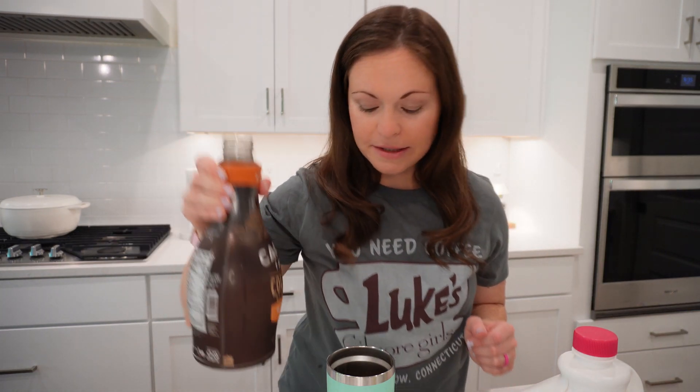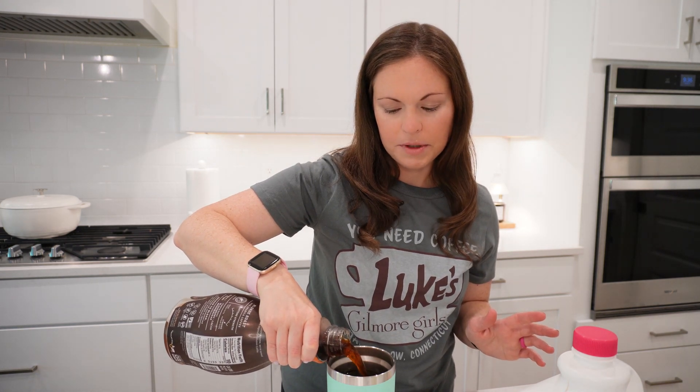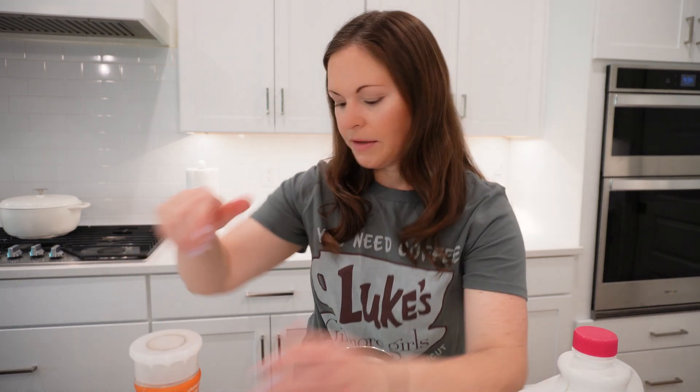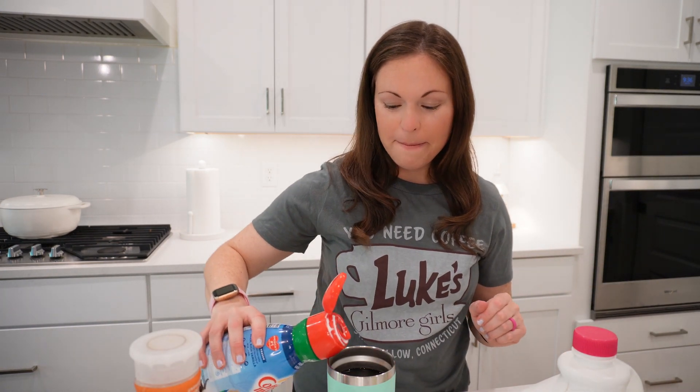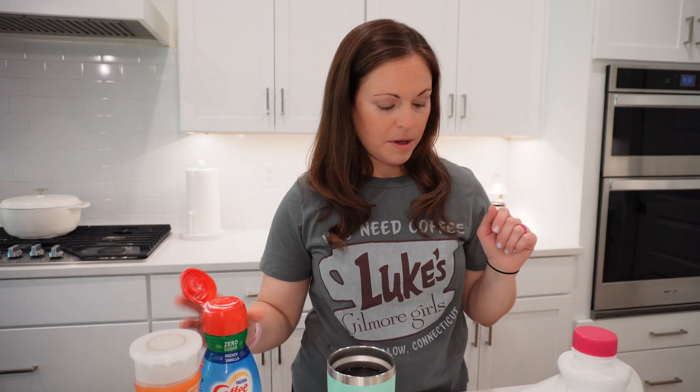Cheers to some iced coffee. It is actually Monday when I am filming this for the Wednesday video. I normally do my meal prep on Sundays — that's probably a pretty popular day. But I have been sick, I wasn't feeling good, so I really need this iced coffee. I am feeling better, I just needed a little extra pep in my step today.